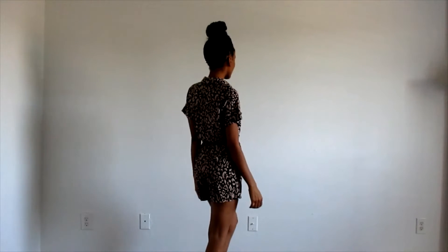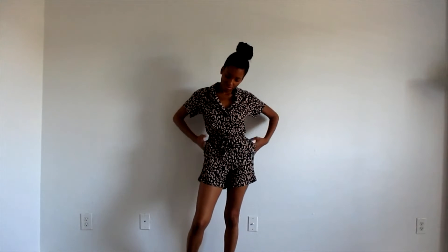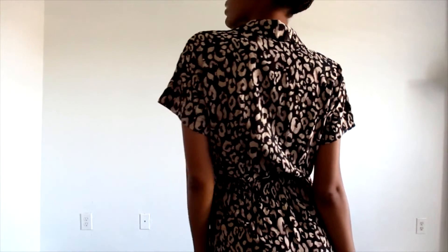The second outfit is this romper by H&M in a leopard print. I love leopard print — anything leopard just gets my attention right away. Rompers are such a great option for summer because they're so easy to throw on. You can add some accessories, a nice tote bag, and you're ready to go. It's also a very elevated casual look, and here's a close-up so you can see the detail.